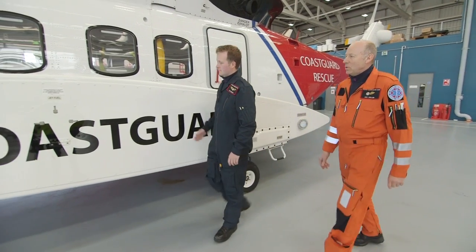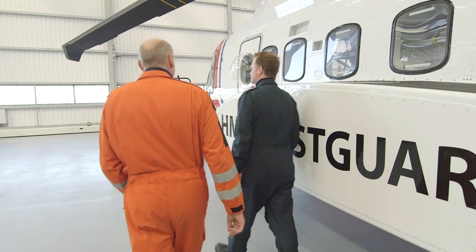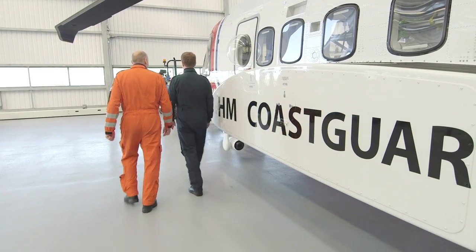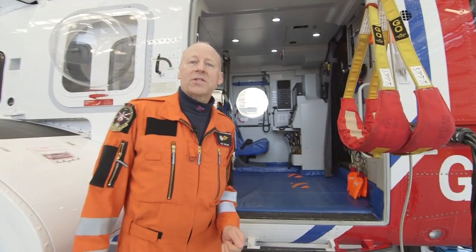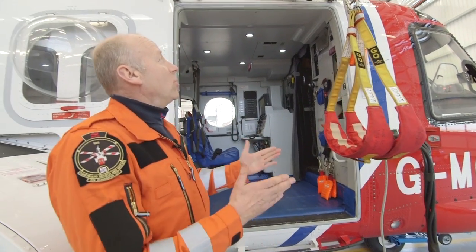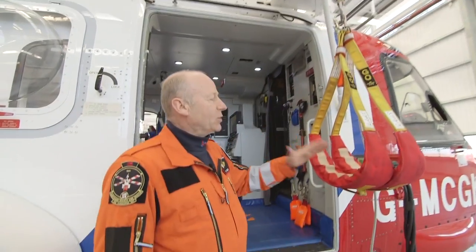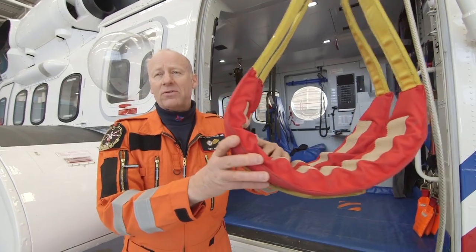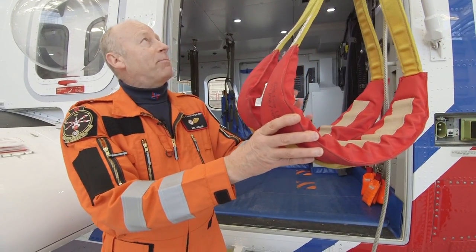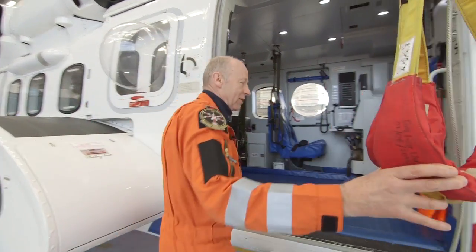This is Tom and Kev! Tom's a pilot, and Kev is a winch operator! They're going to give us a quick tour inside the helicopter! Welcome everyone to the S92 Search and Rescue Helicopter! First and foremost, we've got two large winches here, and these winches have got two strops. The idea of this is we can lower these down to people in the water, or on a mountain, and pick them up and take them to safety! So let's look inside now, in the aircraft itself.